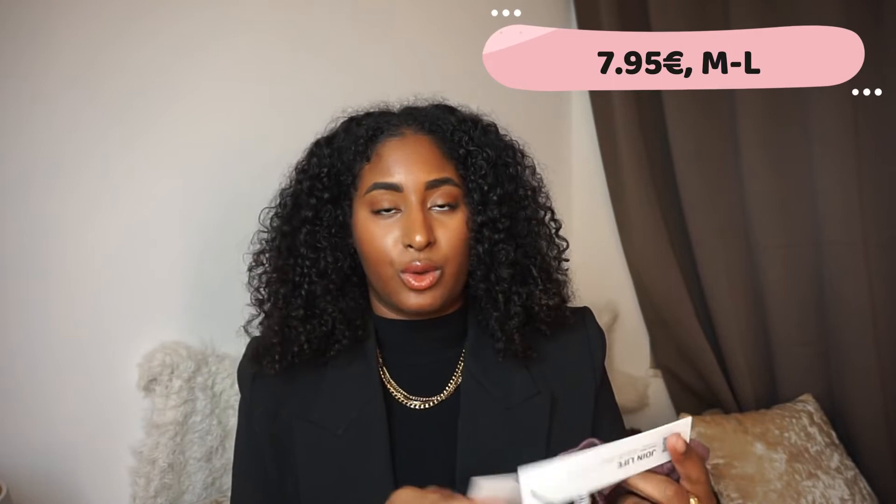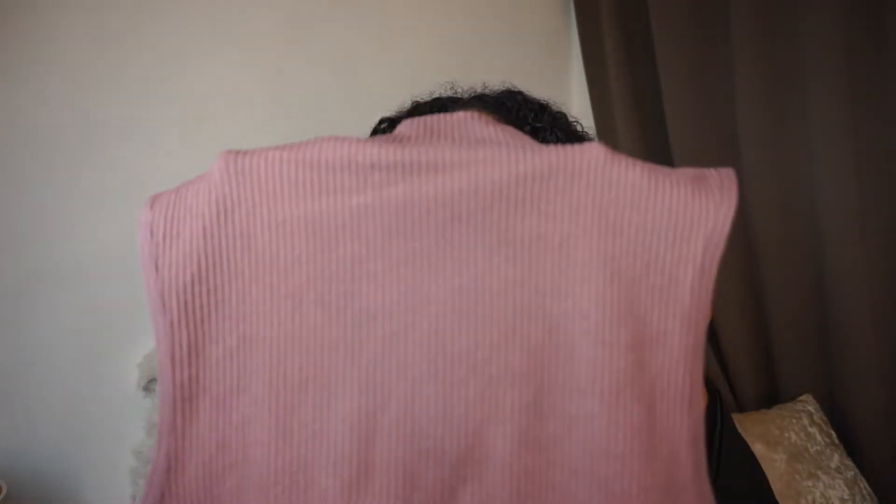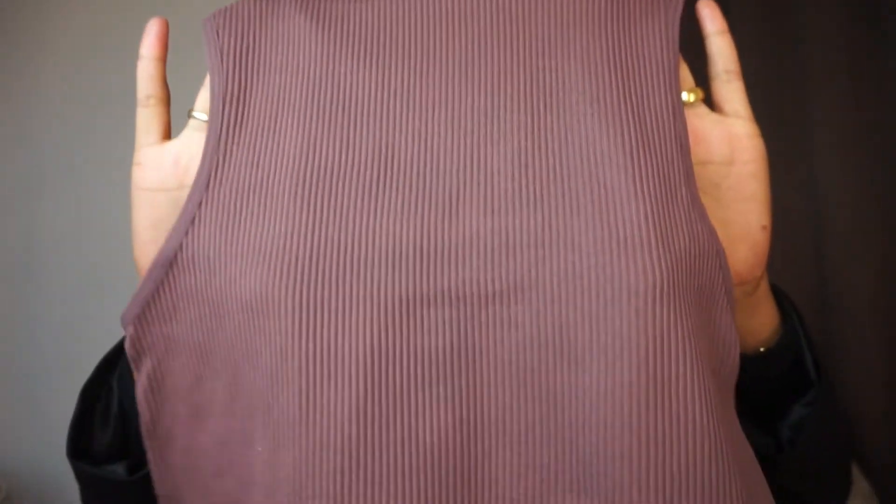The second item is also really basic. I usually don't really shop at Zara but when I do it's just for the basics. This is just a crop top. I bought it in a size medium to large — ML — and it's 7 euro and 95 cents, really cheap. It's a really amazing autumn color. I also bought it especially for autumn just to style it with coats, a trench coat, and just layer it. The color is really amazing — it's like an aubergine.